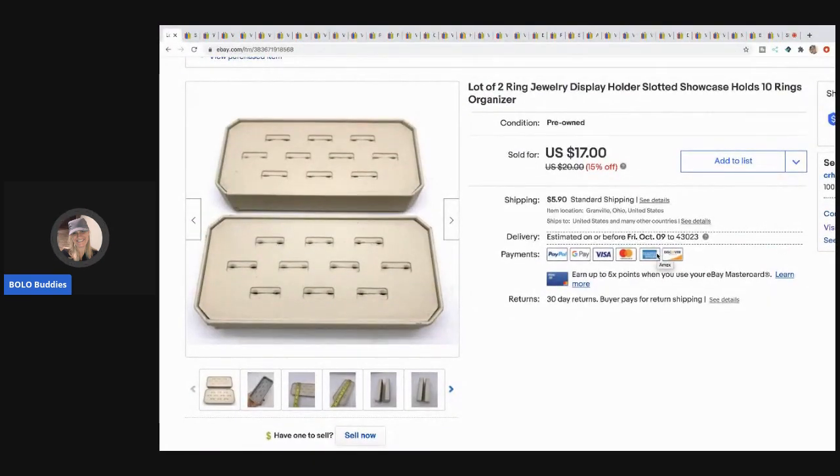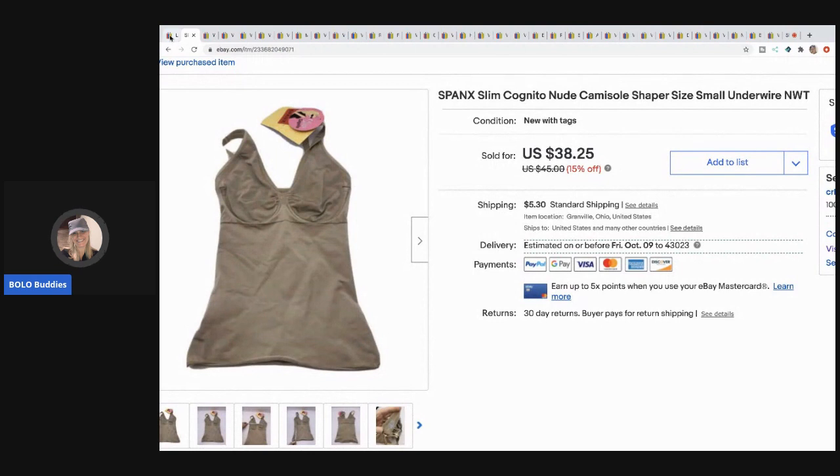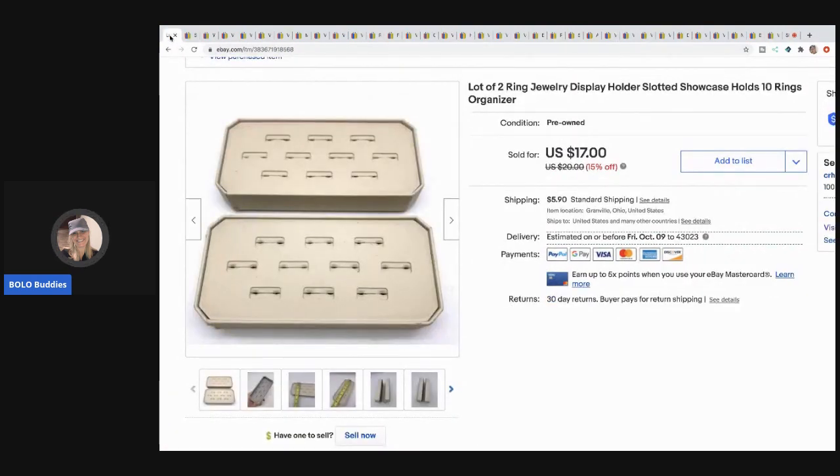The first item: I picked up a bunch of these at a thrift store — I think they were 50 cents or 75 cents each. They are jewelry ring displays, the slotted display holders. I sold these for $17 and the buyer paid shipping.